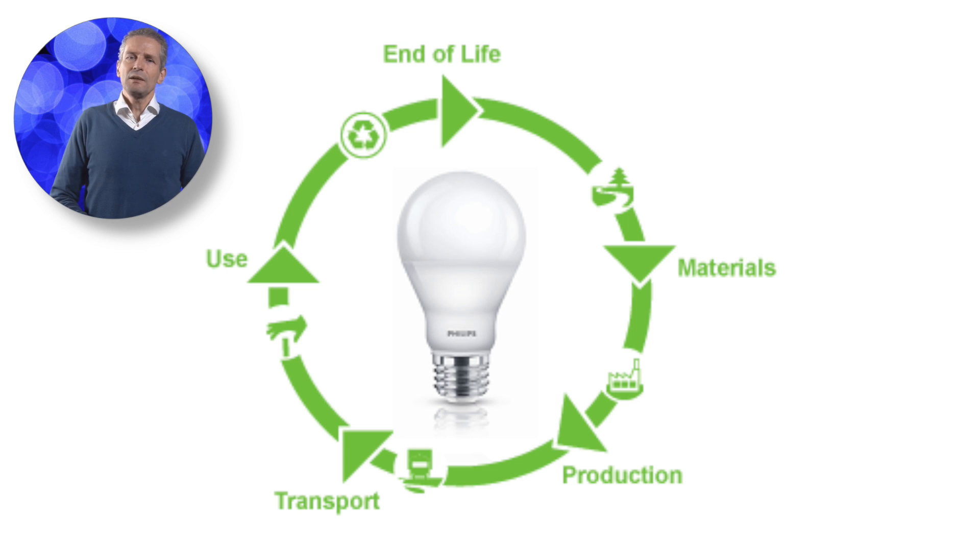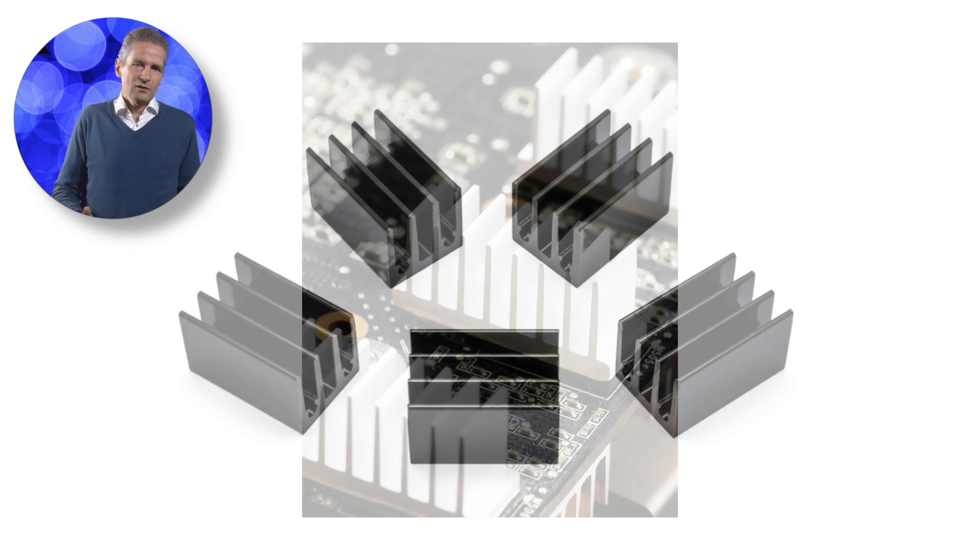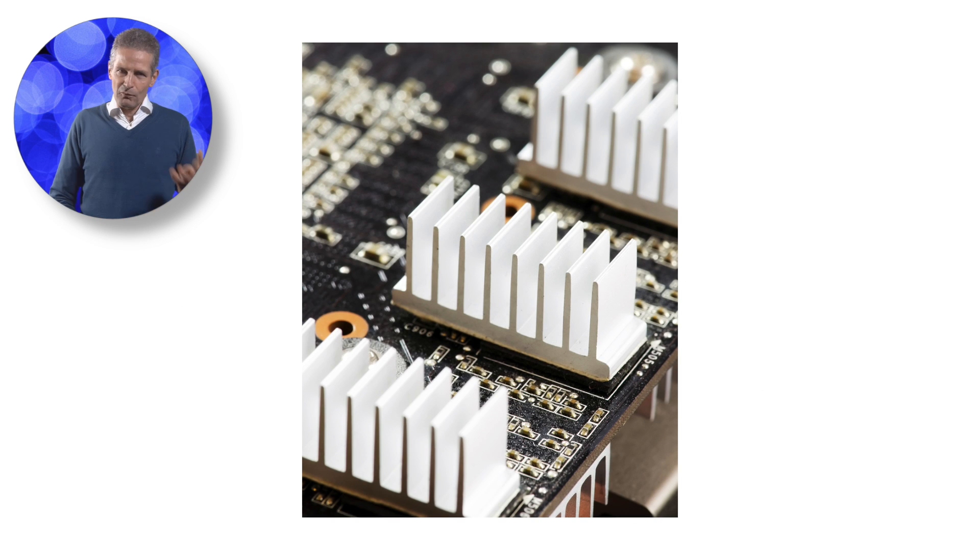Finding 3: The greatest environmental impact after energy in use for the LED sources comes from manufacturing the aluminum heatsink. Though the size will be reduced as efficacy increases, collection and recycling efforts will further reduce their impact, and other cooling technologies are entering the market, such as plastic heatsinks.